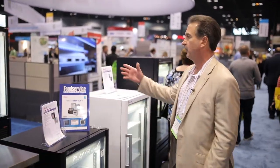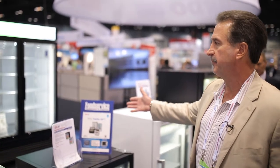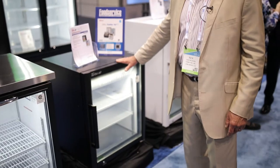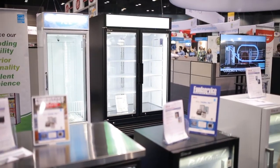We also do glass door merchandisers ranging from single-door countertop units all the way up to three-door 72 cubic foot units.